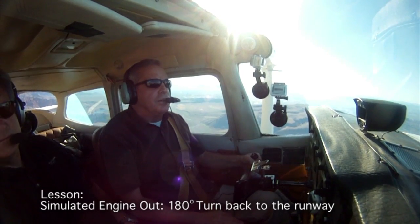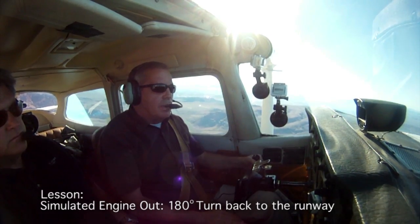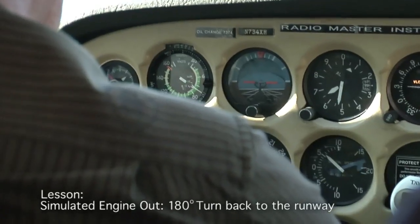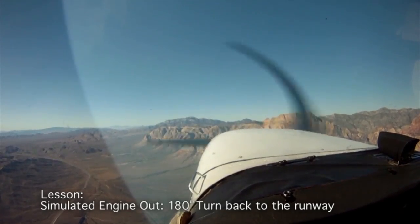If I'm higher than that altitude and the wind isn't that bad, I could turn around and safely make the runway. So let's go up here to VY — we're climbing here at VY, it's about 72 knots in this plane — and we're going to demonstrate an engine loss.